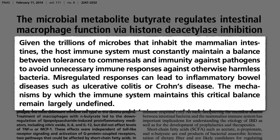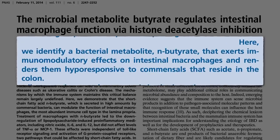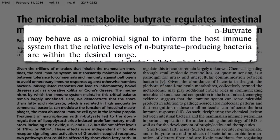There's got to be a way for our good bacteria to signal to our immune system that they're the good guys — and that signal is butyrate. Butyrate suppresses the inflammatory reaction, tells our immune system to stand down. So butyrate may behave as a microbial signal to inform our immune system that the relative levels of good bacteria are within the desired range.